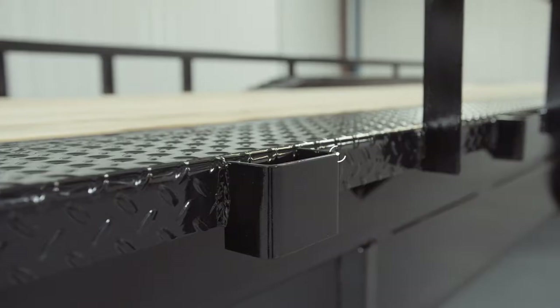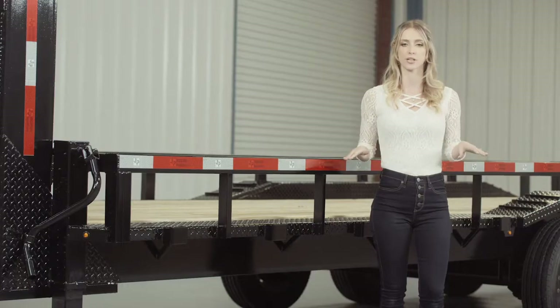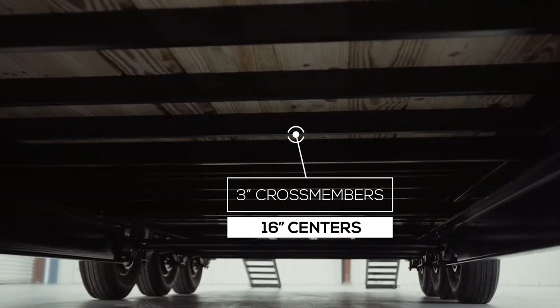On the side of the frame, we have stake pockets in between each upright for securing your load from almost every point on the trailer, and they come standard on this model. The cross members are 3-inch channel on 16-inch centers under the deck. Some other trailers this size use angle iron for the cross members and put them on wider spacing, but we feel that with our cross member configuration, there is plenty of support for varying loads.